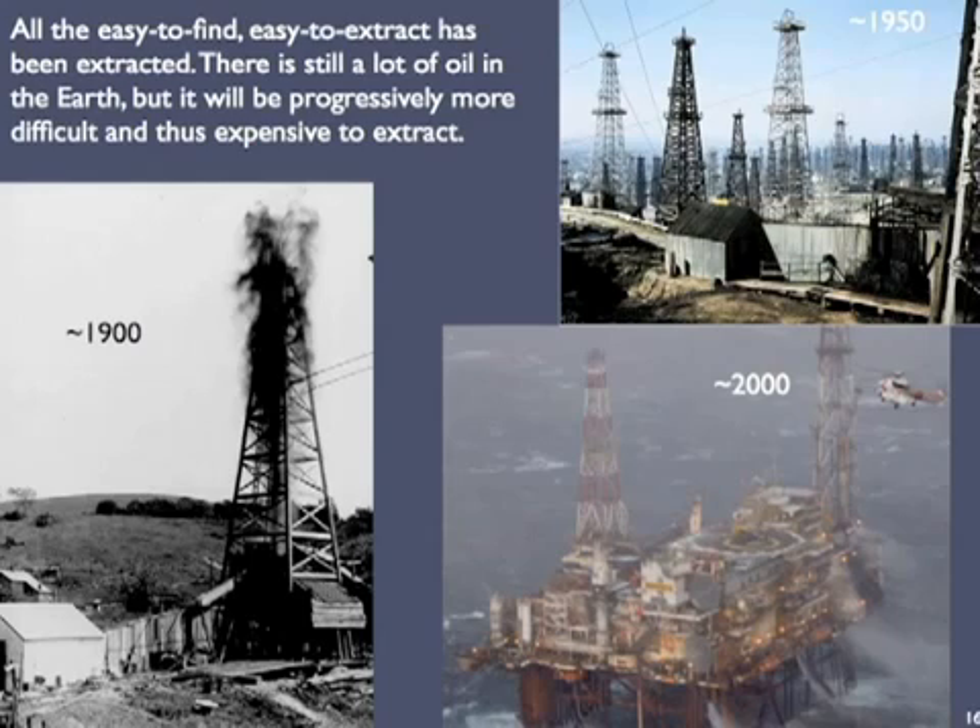Around the globe, the easy-to-find and easy-to-extract petroleum has been found and extracted. This low-hanging fruit — such as the gusher at the lower left — is gone; it's all been picked. Lots of petroleum remains, but we've extracted so much by now that this remainder will be progressively more difficult and more expensive to extract. And that's the end of episode 35.